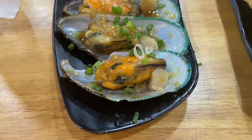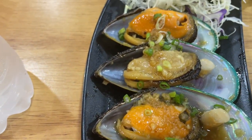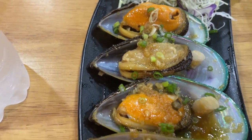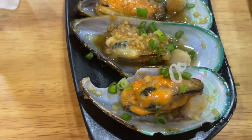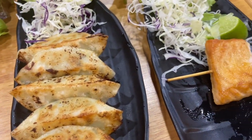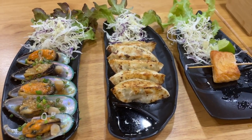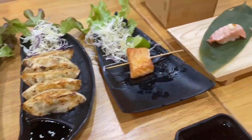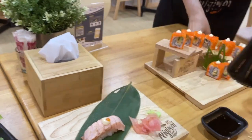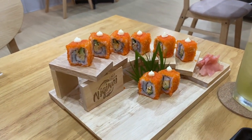The kitchen is out the back there and it looks fairly clean. This looks really nice — New Zealand scallops. All in all a nice meal. We've got the California rolls too — check out how well that's presented. Very nice indeed.